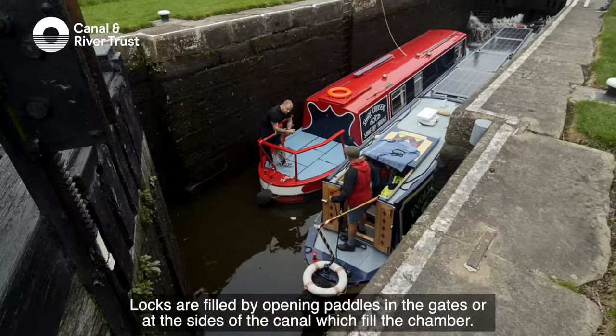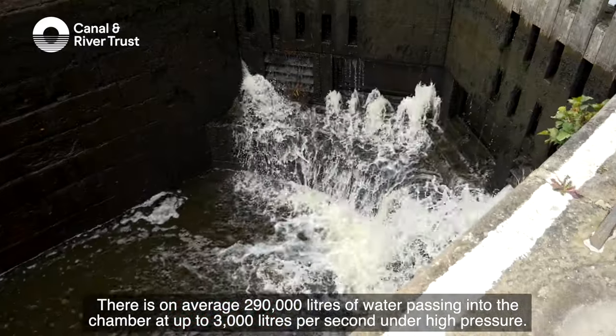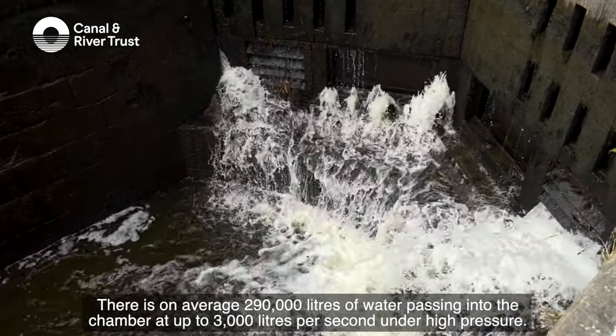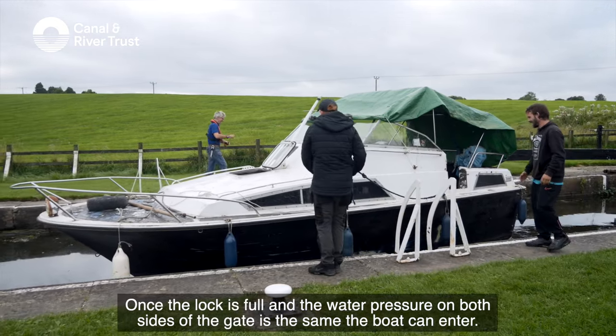Locks are filled by opening paddles in the gates or at the side of the canal which fill the chamber. There is an average 290,000 litres of water passing into the chamber at up to 3,000 litres per second under high pressure. Once the lock is full and the water pressure on both sides of the gate is the same, the boat can enter.